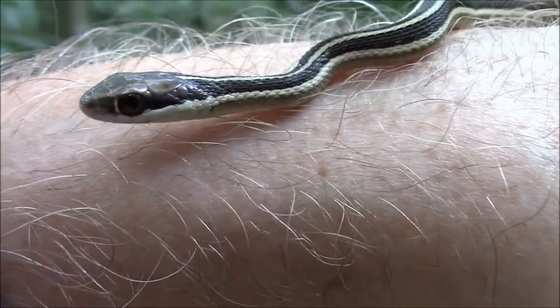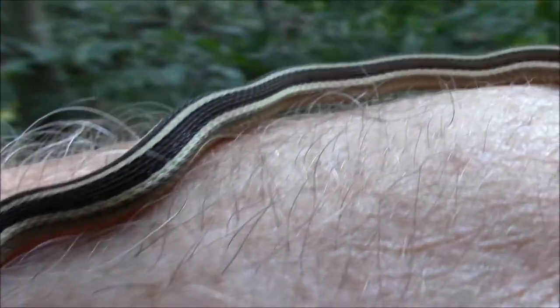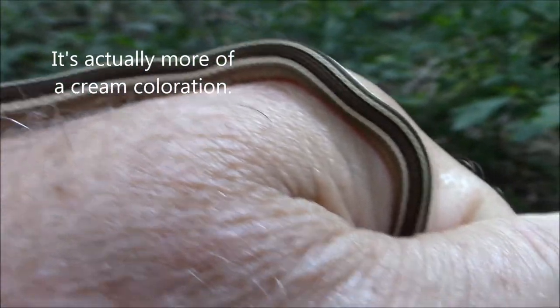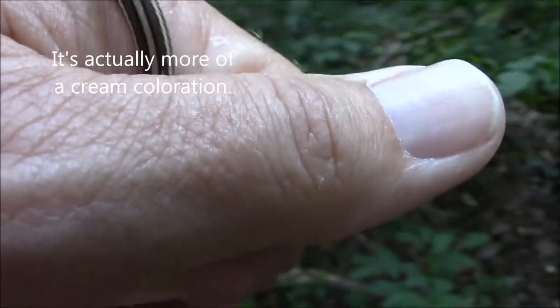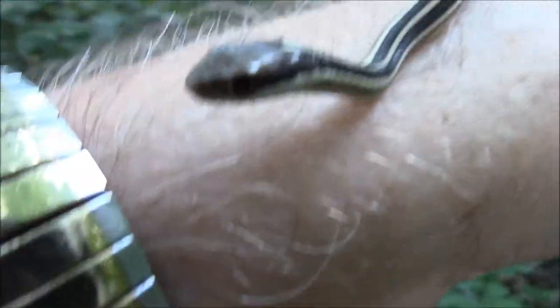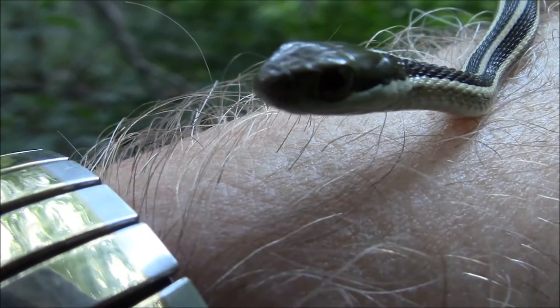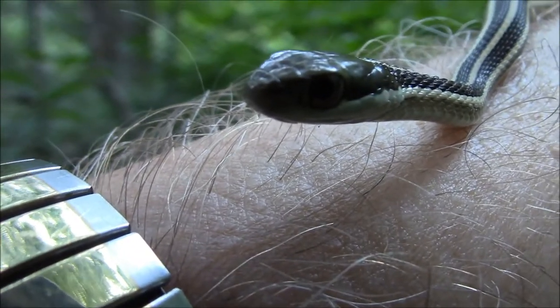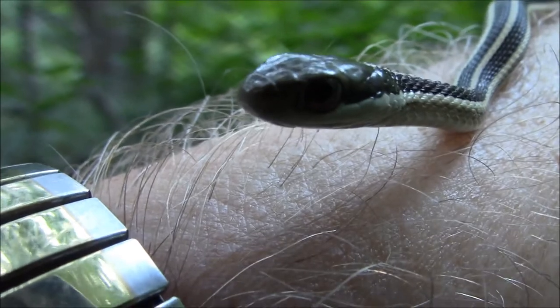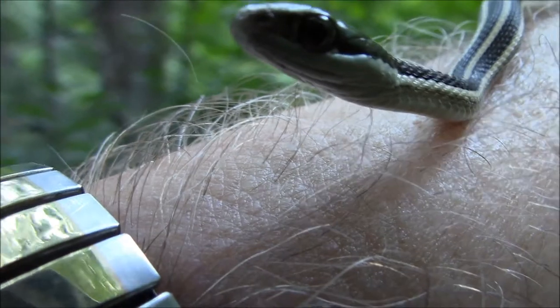He's a cute little guy. He settled down now. You see the beautiful yellow ribbon down his dark brown body, which is one of the reasons they call it a ribbon snake. See if we can get him to stick his tongue out — there he goes, testing the air for scent. Probably says I need a bath — not you, snake, the other guy. Me. Oh, there he opened up his mouth a little bit.